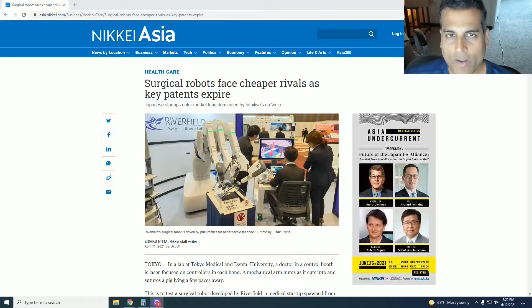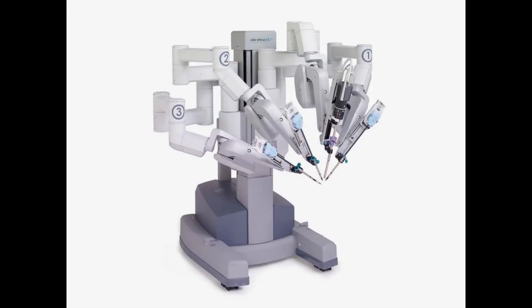Intuitive Surgical is a company that created the DaVinci robot, which does certain surgeries. As you can see from this picture, it does not look like a human. It has multiple arms, the patient goes underneath it, the surgeon controls the arms from a monitor elsewhere in the room, and other surgical staff watch and assist as needed.